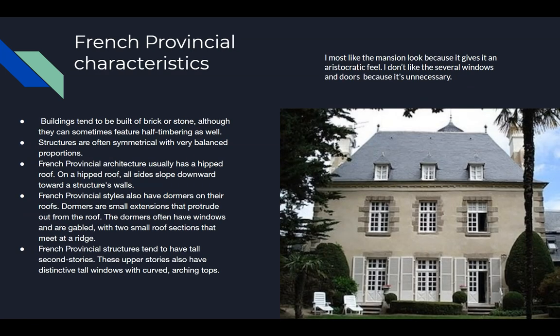Some characteristics of the French provincial house style: buildings tend to be built of brick and stone, although they can sometimes feature half-timbering as well. Structures are often symmetrical with very balanced proportions. French provincial architecture usually has a hipped roof — on a hipped roof, all sides slope downward towards the structure's walls. French provincial styles also have dormers on their roofs; dormers are small extensions that protrude out from the roof, often with windows and gabled with two small roof sections that meet a ridge. French provincial structures tend to have tall upper stories with distinct tall windows with curved arching tops.